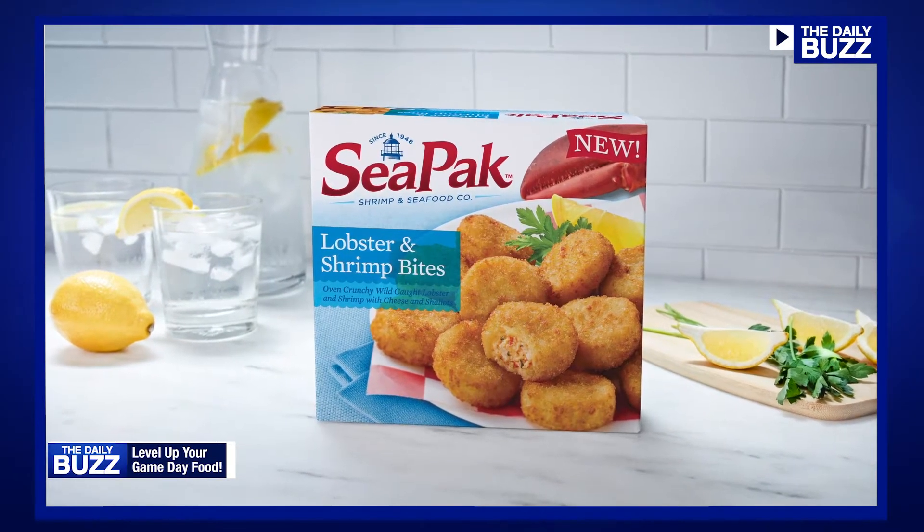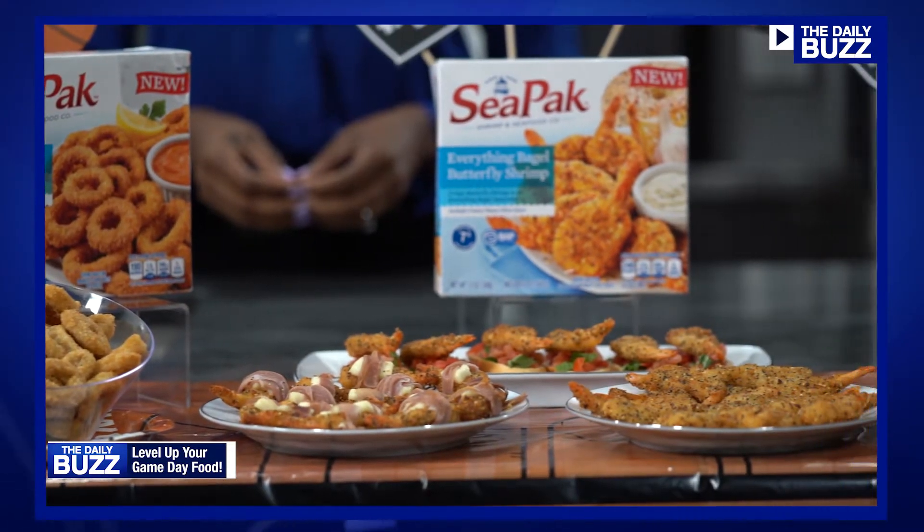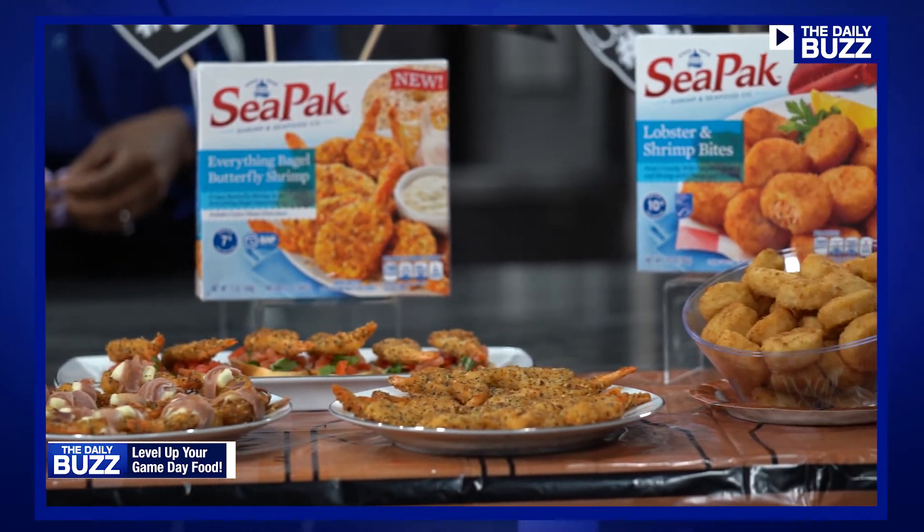You can pop them in the toaster oven or maybe even your air fryer and they'll be ready in minutes. And if your game falls on a Friday during Lent, we got you covered for Fish Fridays.